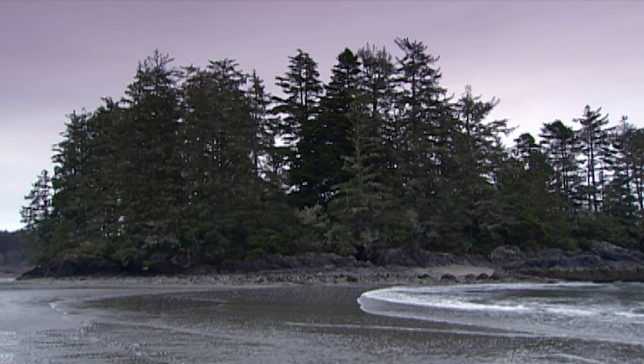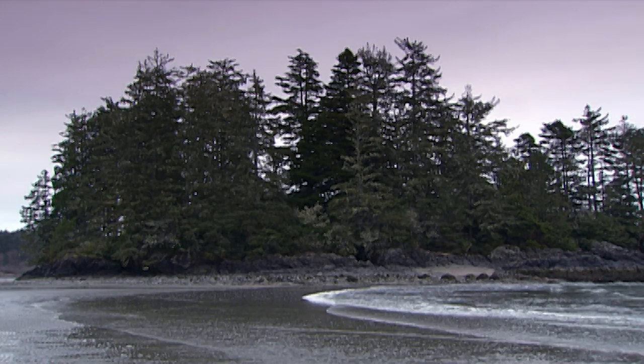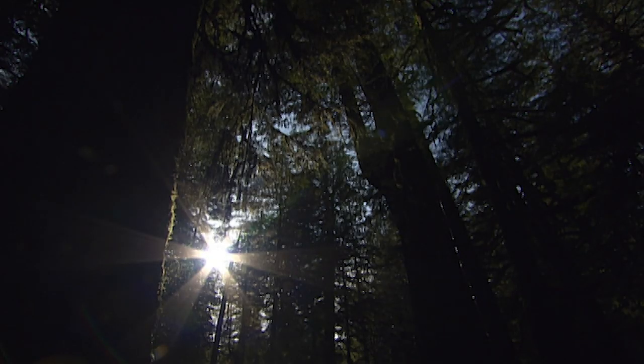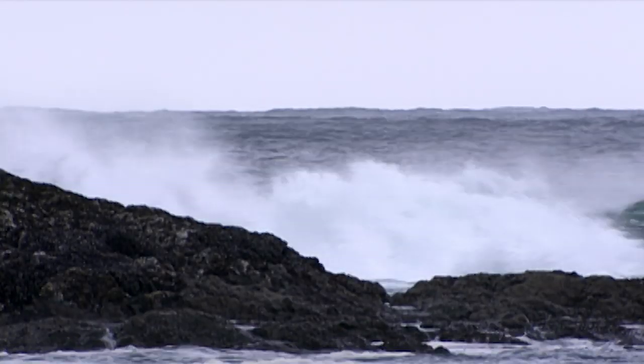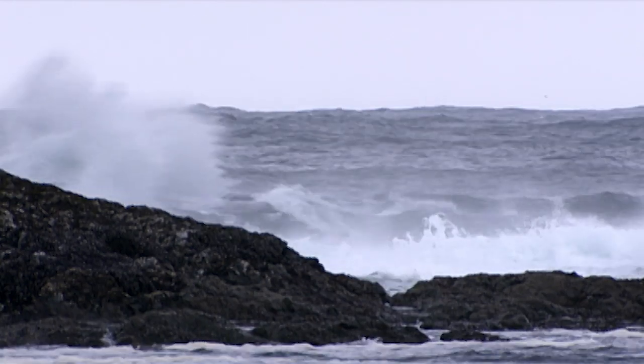Pacific Rim National Park Reserve protects nearshore waters and Canada's western coastal lowland forests. Teeming with abundance, residents and visitors together witness and preserve this incredible park's destructive renewal.